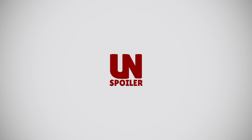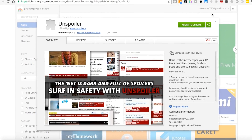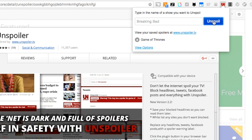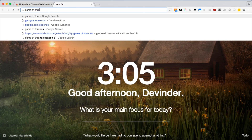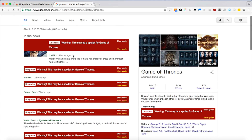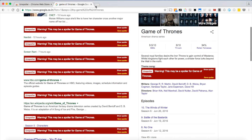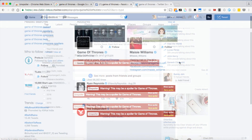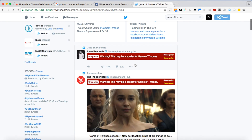If internet spoilers have ruined some of your favorite TV shows, it's time you should do something about it. With the Spoiler extension, you can block every bit of spoiler from Google, Facebook, Twitter and any website you can imagine. Just add the name of the show you don't want spoilers of and you are all set. Whenever you open a page where there is any information about that show, the extension will warn that it may contain spoilers — open at your own risk. You can also whitelist a particular website if you think it won't pop out any spoilers.